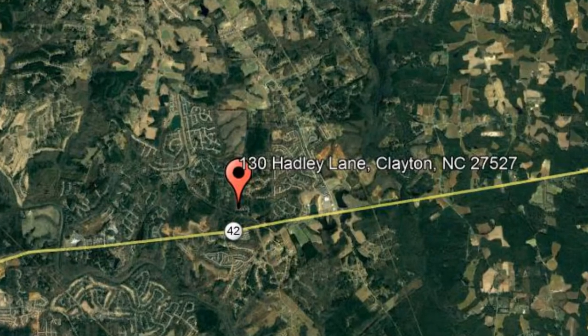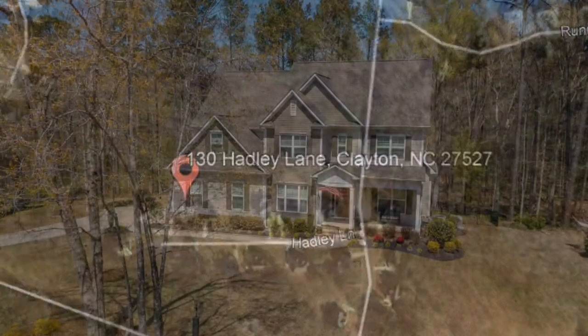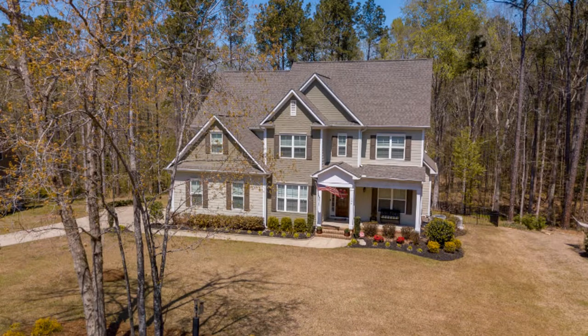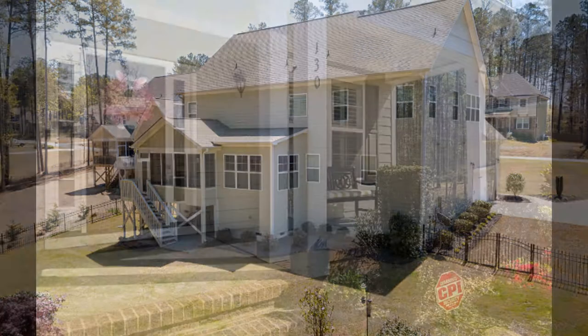Check out this available property and make it yours today: 130 Haley Lane, Clayton, North Carolina. Welcome to this amazingly luxurious house in Clayton, North Carolina. This 3,892 square foot stunning house has four bedrooms, four and a half bathrooms, a study, and two bonus rooms.